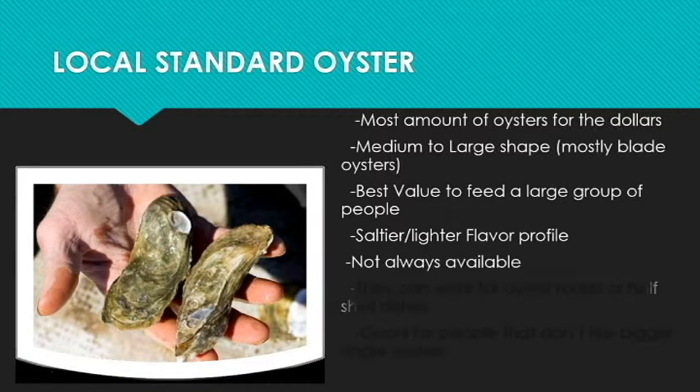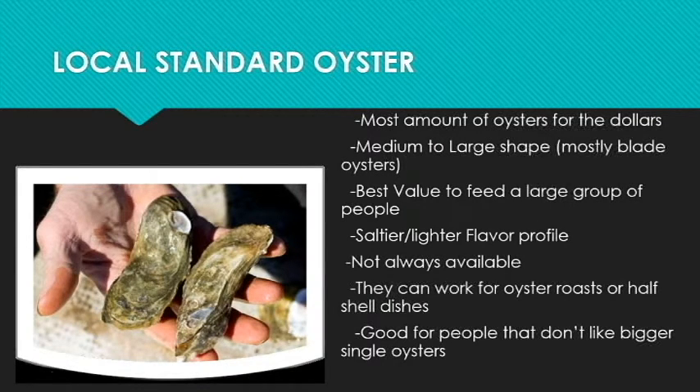The next oyster we sell is the local standard single, and you get the most amount of oysters for the dollar in this bushel because they're usually medium-sized oysters, sometimes a little larger, but they're also blade-like so you get the most packed into a bushel. They're a good value to feed a large group of people. They have a salty and lighter flavor profile, the same as the clusters. They're not always available, but when they are they go fast. They can work for oyster roasts or half-shell dishes, and they are good for people that don't like the bigger select single oysters.